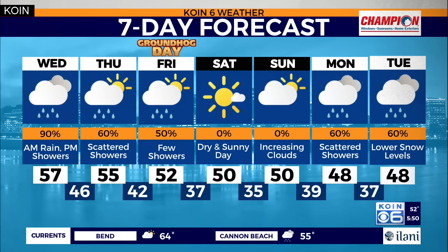Seven-day forecast: we enter a brand new month come Thursday — February. Hard to believe it's already here, or maybe just in time to end this wild January. We get to see some sunshine by Saturday, with temperatures holding steady in the low 50s, before lower snow elevations and normal temperatures in the upper 40s expected by the start of next week.